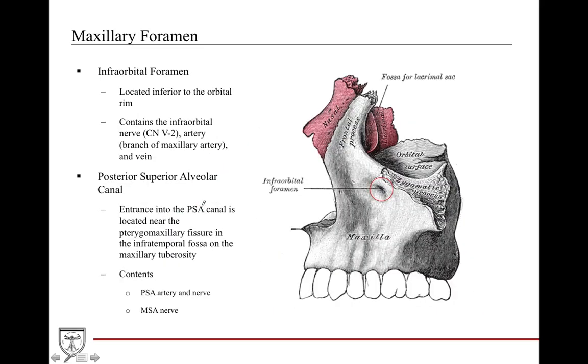The other important maxillary foramen is the infraorbital foramen, located about 6 to 10 millimeters from the inferior orbital rim, which allows passage of the infraorbital vessels. Then you have the posterior superior alveolar canal — the PSA canal — which is the entrance point where the PSA nerve enters into the maxilla to provide innervation to the posterior region of the teeth. The PSA actually branches off inside the pterygopalatine fossa, comes back into the infratemporal fossa, and penetrates deep into the maxilla to supply blood and innervation to the posterior maxillary teeth.